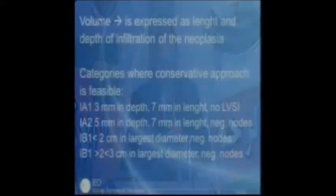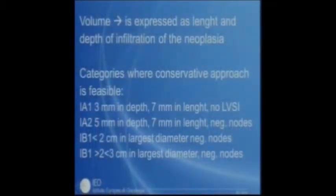A second category has a depth of infiltration up to 5 mm and 7 mm in length. A lymphadenectomy is needed to confirm negative nodes. For this category, you can do a simple hysterectomy and lymphadenectomy, or conization alone if the patient desires pregnancy.